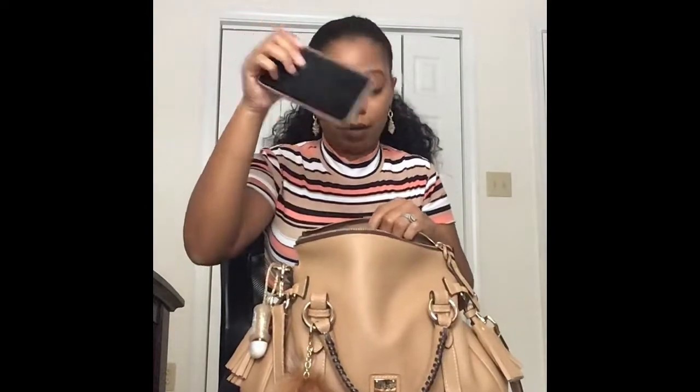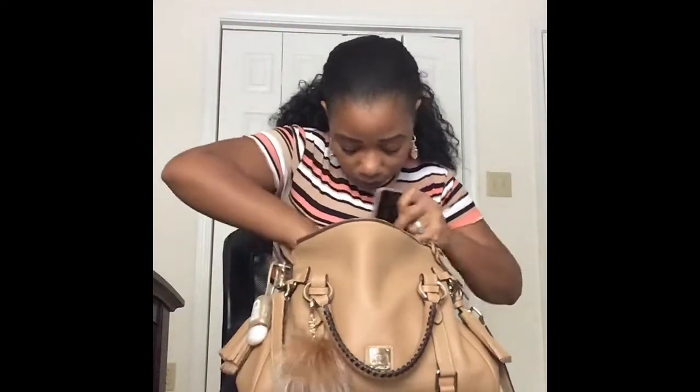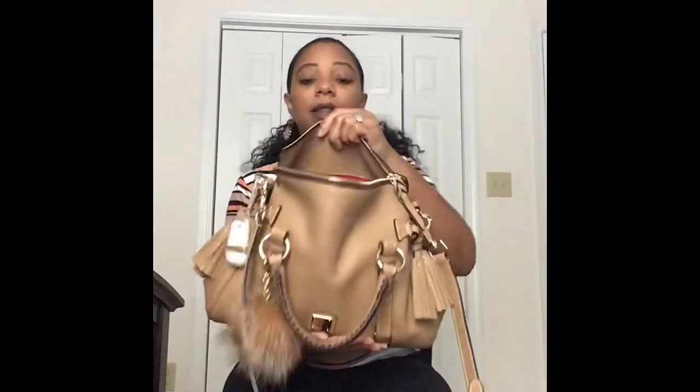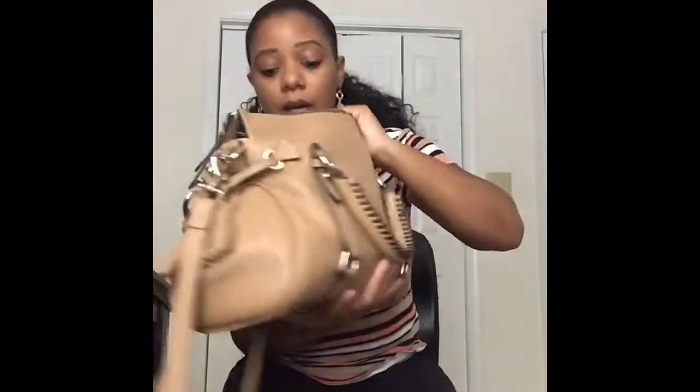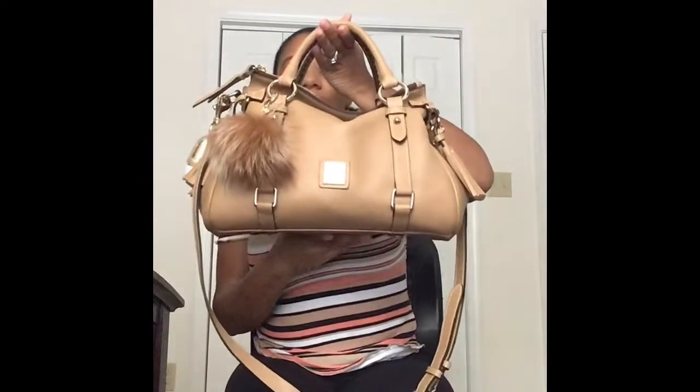And then my phone. Alright, so everything is in there, guys. This is how it's looking — it is pretty tight, pretty snug. Let's close her up and there you have it.